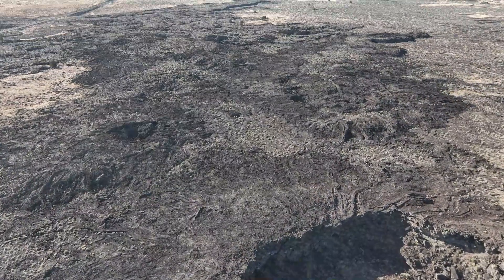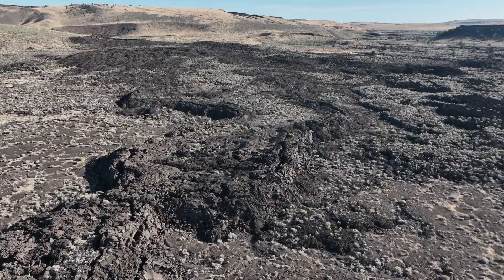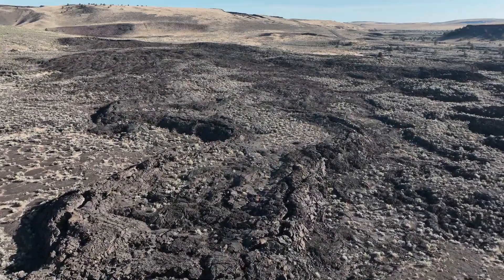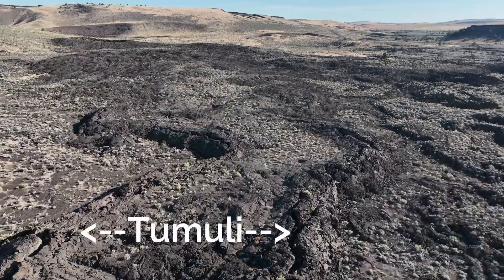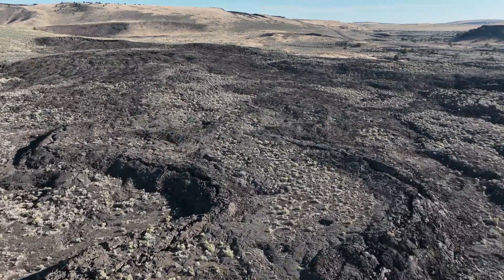Also notice the tumuli (spelled T-U-M-U-L-I). These are ridges of basalt lava that pushed up from below, while some of the still-molten lava continued to flow and expand beneath the solidified crust.